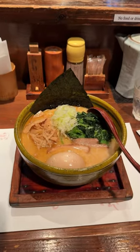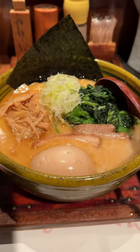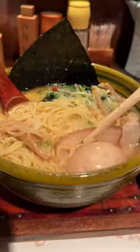I added an egg to my order and it also came with spinach as a topping, which I loved because I have not been getting enough veggies in Japan. I was expecting the broth to be fishy, but it wasn't at all.